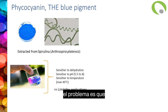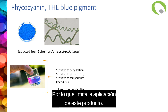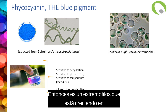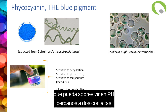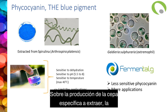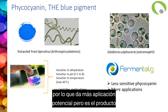The issue is that this molecule, as it's a protein, is quite sensitive to dehydration, pH, and temperature — which limits its applications. That's why some people are working with other cyanobacteria, like Galdieria sulphuraria — an extremophile growing in hydrothermal springs with high sulfur content, surviving at pH close to two and temperatures around 50-60 degrees. A company called Fermentalg is working on production of this specific strain to extract a phycocyanin that is less sensitive to pH and temperature — giving more potential applications, but the product is not yet on the market.